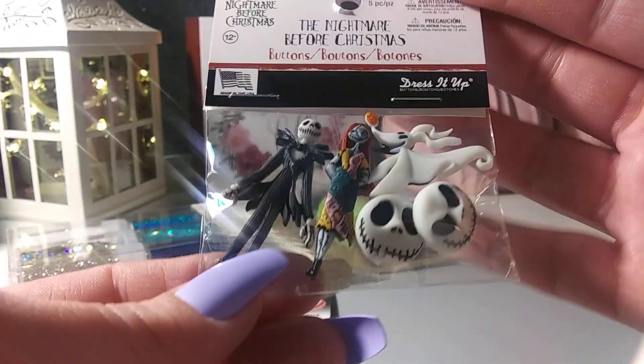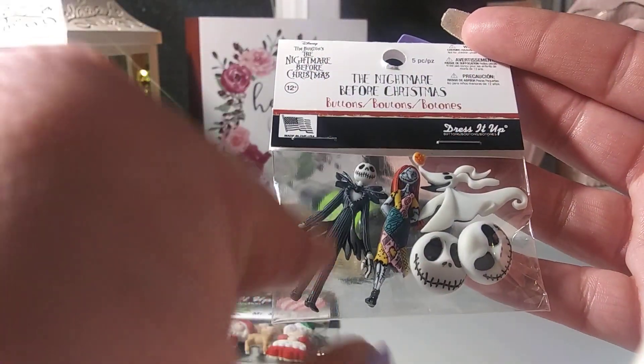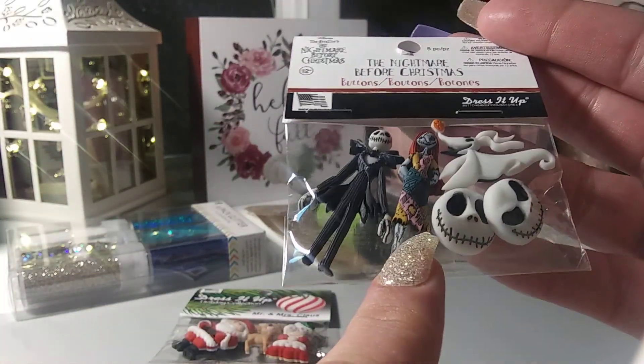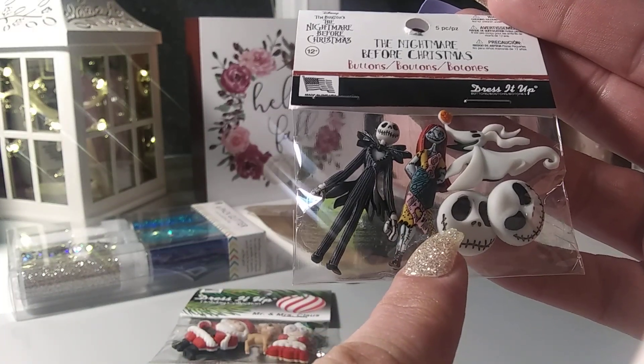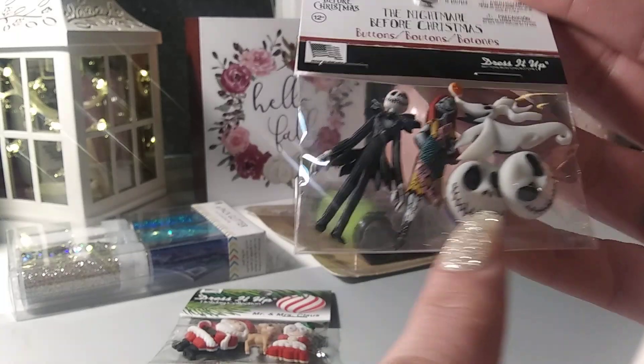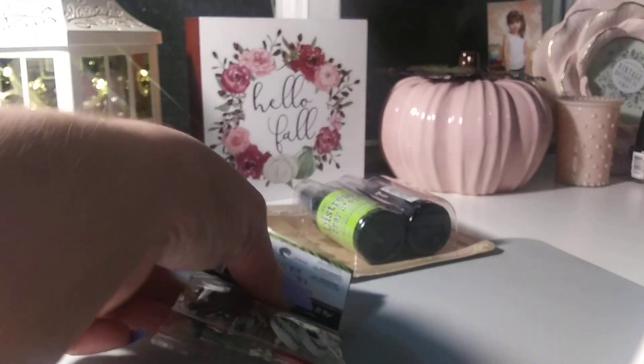This one is a repurchase. AC Moore did get the Nightmare Before Christmas little buttons. I bought some from Walmart but I have not seen them since. So yeah, I was happy to see these. I actually got these to put in Happy Mail.